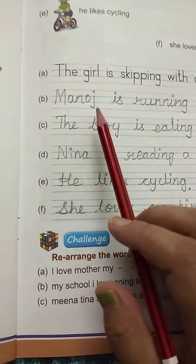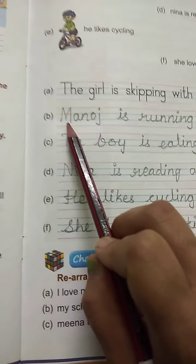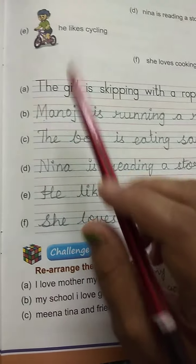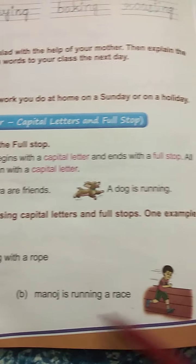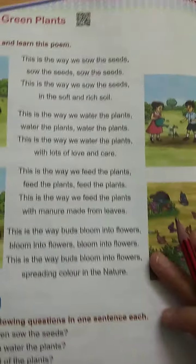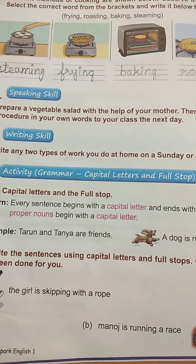Next, the starting letter always has to be written in a capital letter, and always at the end of the sentence you have to put the full stop. Starting letter should be capital. For example, Manoj is running the race — M should be a capital letter. Hope you have understood this lesson. Thank you, children.